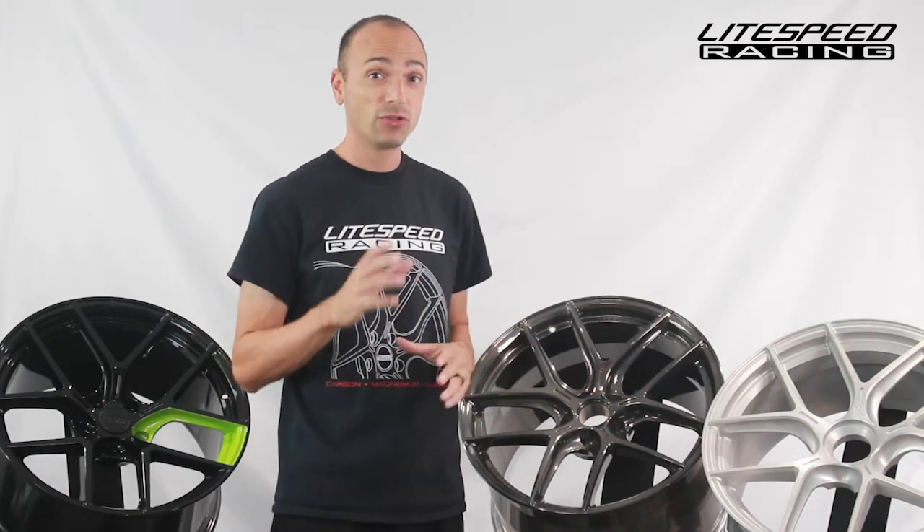Our newest release this year is the RS5 Track Spec. The RS5 is our most popular and lightest wheel — it's actually one of the lightest wheels that money can buy. But Lightspeed Racing is focused on racing, and so we developed our track spec version. When other companies make wheels and label them track or race, they just take weight out of the wheel. But when racing your car, deflection can be a real problem, so we re-engineered our most popular wheel and made it stronger.